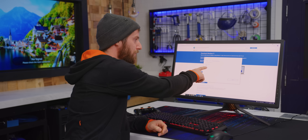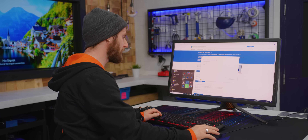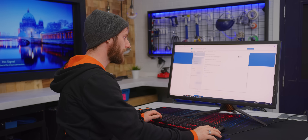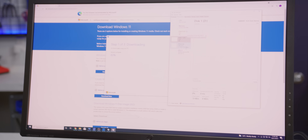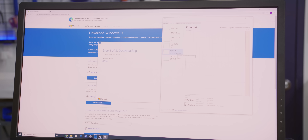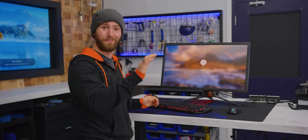One fun little hack — see how it's going way faster now? If you type Delivery Optimization into the Start menu, you can pull up a settings page where you can allow downloads from other PCs nearby, not necessarily even on your local network, and it'll go way faster. And here it is — Windows 11.